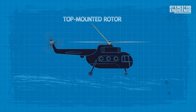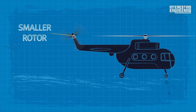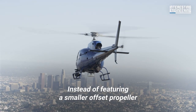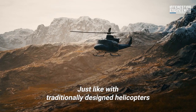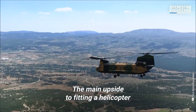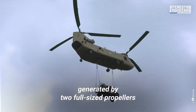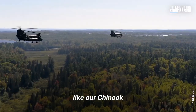Conventional choppers have a top-mounted rotor to generate lift. A side effect of this is torque, which causes a helicopter's body to spin. To counteract it, another smaller rotor is mounted on the helicopter's tail, spinning in the opposite direction. Tandem rotor systems are different — instead of featuring a smaller offset propeller, there are two full-sized rotors mounted atop the aircraft. Just like with traditionally designed helicopters, they spin in opposite directions. The main upside is the far greater amount of lift generated by two full-sized propellers, making it possible to get bigger, heavier helicopters like the Chinook in the air.